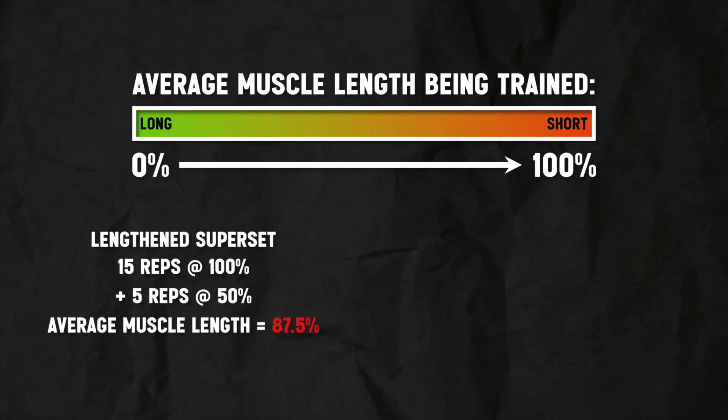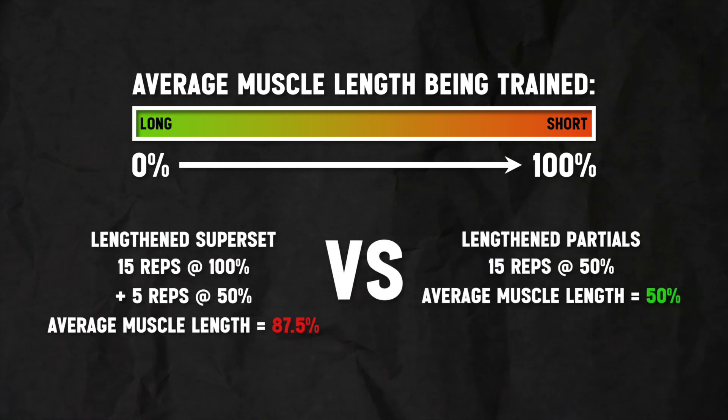The second reason is that there is a minimal shift in terms of the average muscle length being trained. If you're doing a set of 15 reps and after 15 full range of motion reps you're able to get five more lengthened partial repetitions, that will not shift the average muscle length being trained very substantially compared to just doing lengthened partials exclusively for the whole set. If the mechanism for extra hypertrophy is changing the average muscle length to being longer, a lengthened superset doesn't shift that by as much as doing exclusively lengthened partials, so you likely wouldn't see as much benefit.